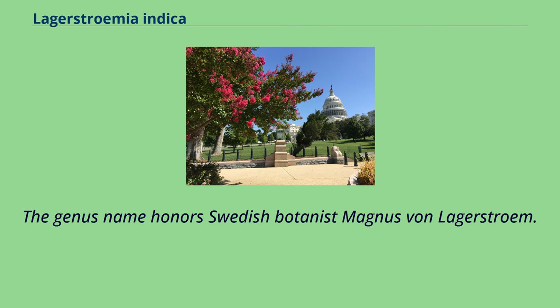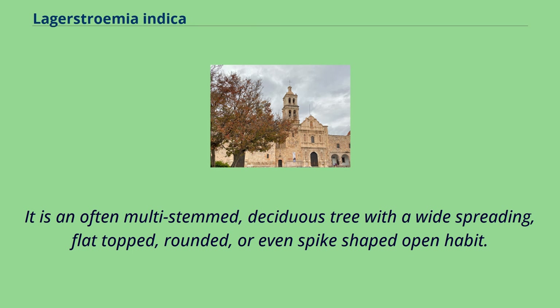The genus name honors Swedish botanist Magnus von Lagerström. It is an often multi-stemmed, deciduous tree with a wide-spreading, flat-topped, rounded, or even spike-shaped open habit.